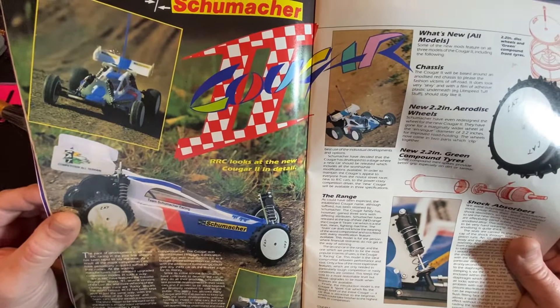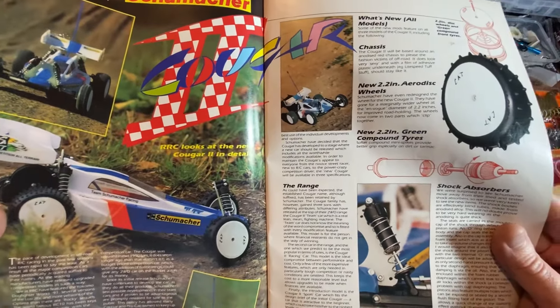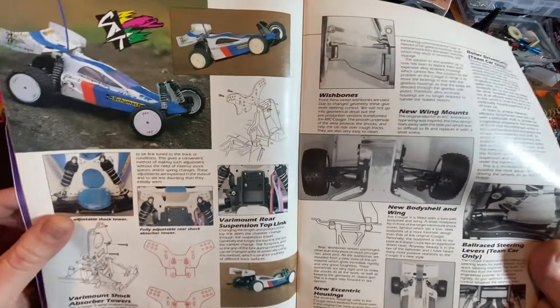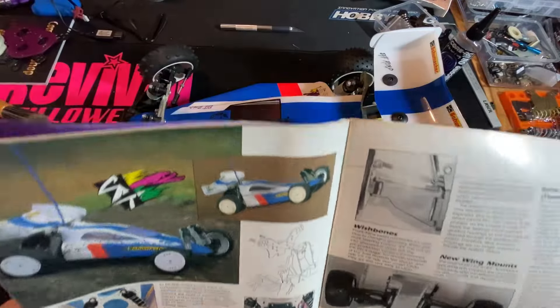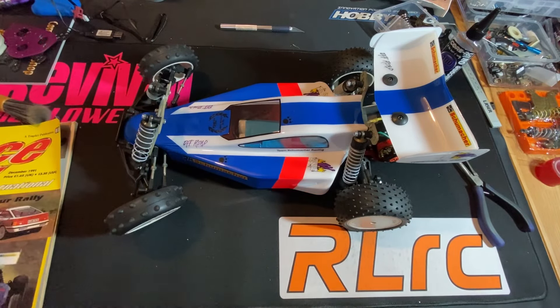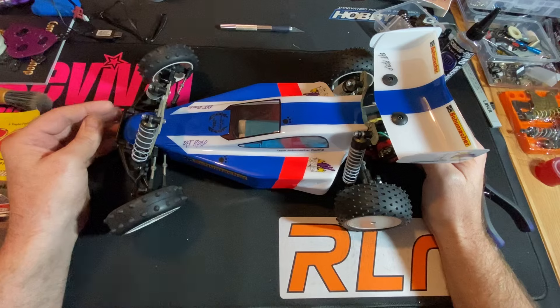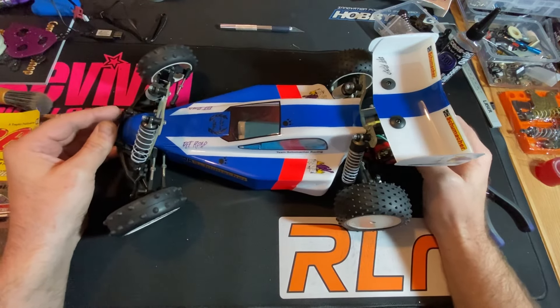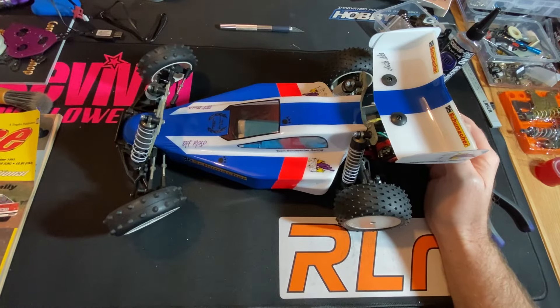Oh very nice, look at that! Folks, I've got another restoration done. It's taken me a while to get this one finished — the Cougar 2.